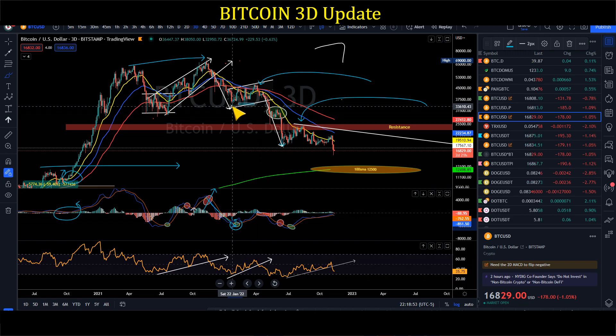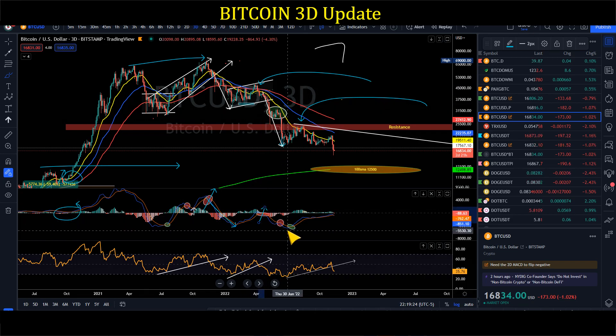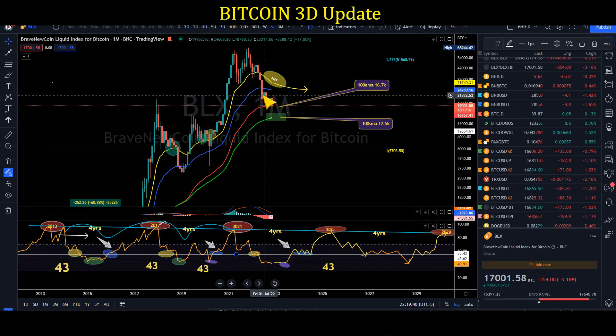Our target was all the way down to the monthly 20 EMA at the 34–35K area. MACD flipped positive there, and we said okay, we could be in consolidation — it doesn't mean BTC can't push up or down — but if the MACD crosses negative again, we'd be pushing to the downside. Back in April, we crossed negative and we said we're going to dump down to our 25K support, just about the monthly 50 EMA.